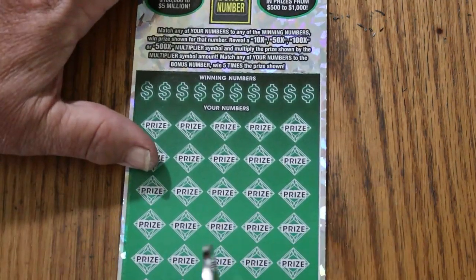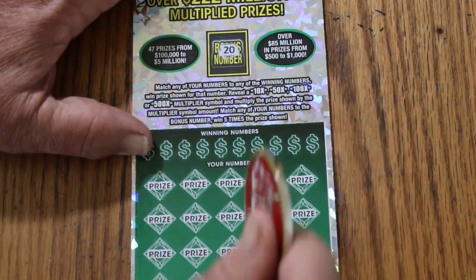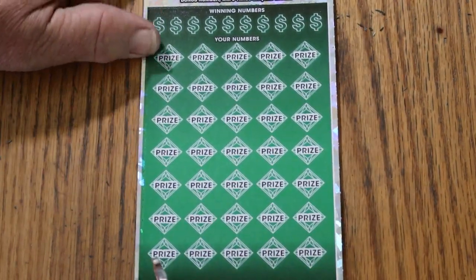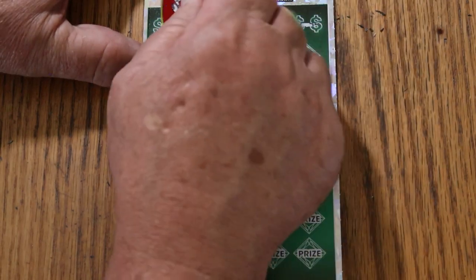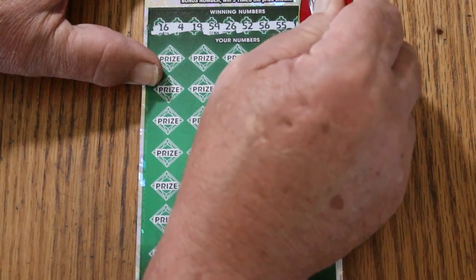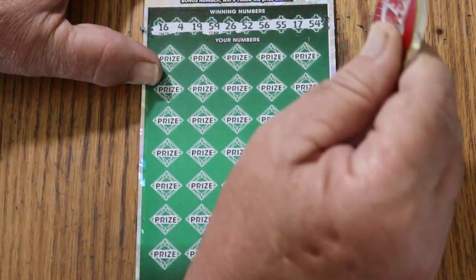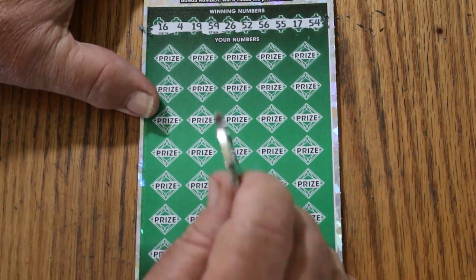Last ticket — ticket 10. Bonus number is going to be 20. Numbers: 16, 4, 19, 59, 26, 52, 56, double nickels — 55 — 17, and 54. All righty, multiplier, come on.